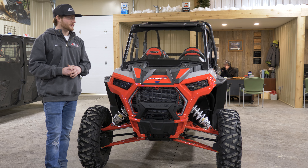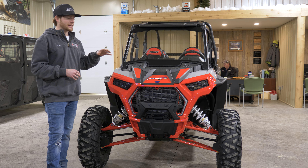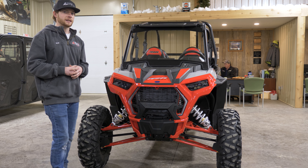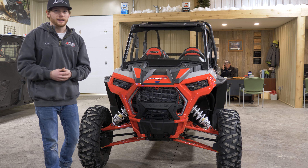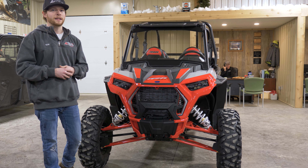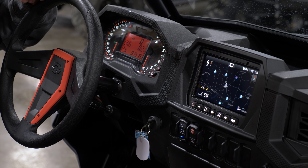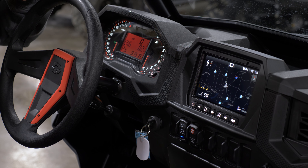This is the proven chassis. Polaris has been running this very similar design since the Razor XP was first released in 2014. It's just proven — it works. Once you get in this Razor and drive it, you can really feel why they don't feel a need to change it yet. When you pre-order your Razor XP, you're able to choose from a standard or a premium model.